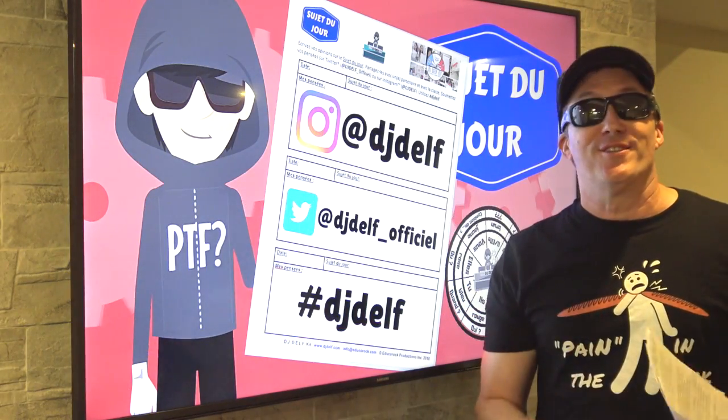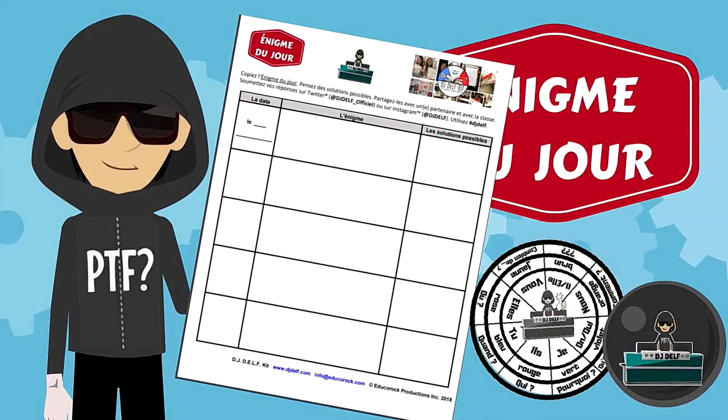Bonjour, je me présente, enchanté, je suis ravi de vous rencontrer. C'est moi Etienne.